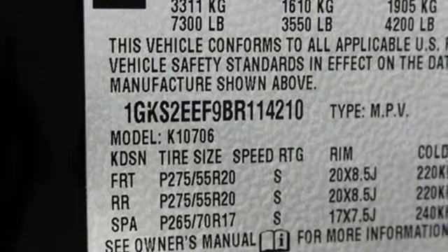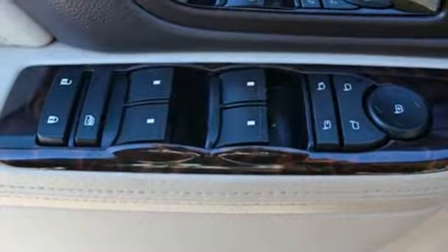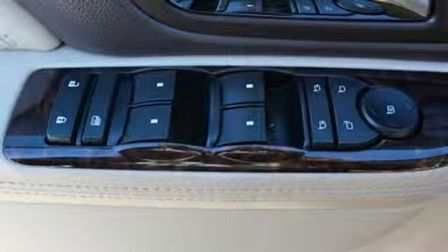And rest assured with safety — you'll have anti-lock brakes, stability and traction control, and multiple airbags.